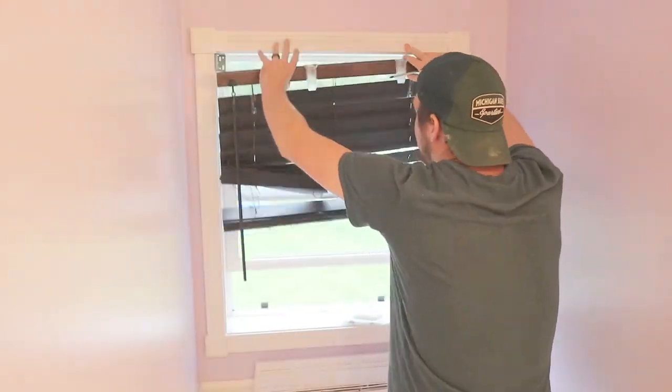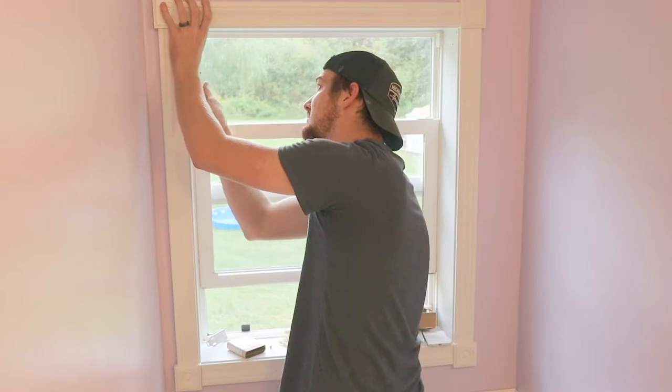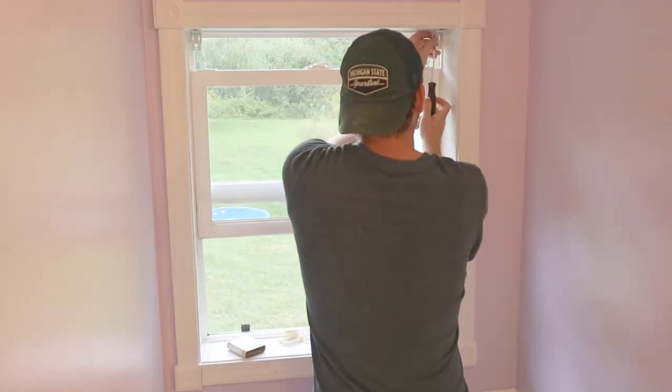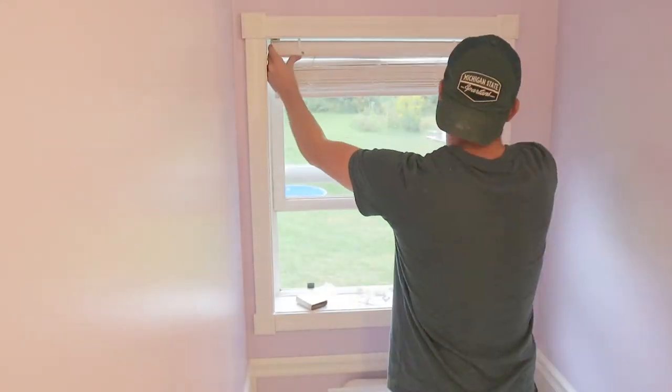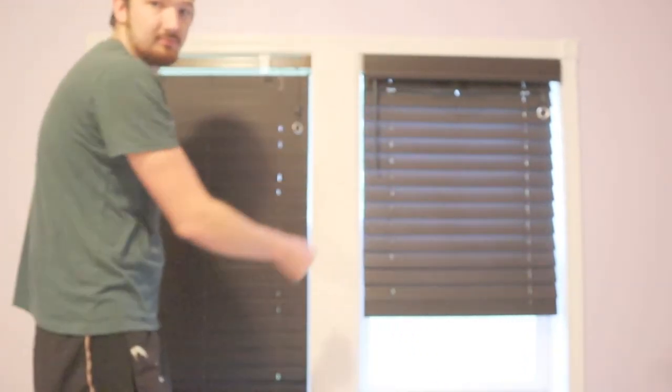The next project — quick knockout right here — is just fixing these blinds. As you can see, they are busted. I actually switched these ones — they were in our bedroom and Milo tore up those ones one of those times when he escaped out of our house. So I moved those ones to the bedroom and put these ones here, but we got all new blinds anyways, we're switching them all out. And this is the first one to go. Now time just to install two more of those. Let's go real quick.